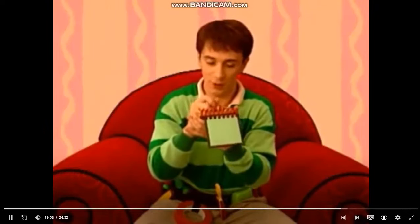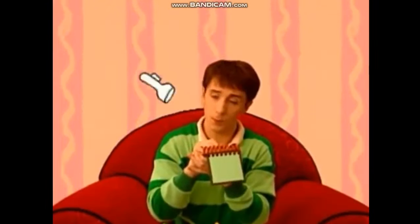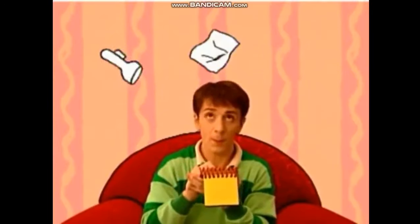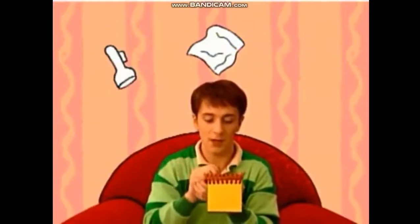Our clues are a flashlight, a sheet, and a table.